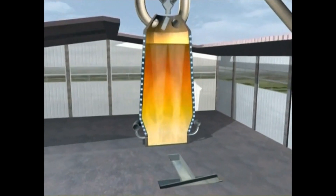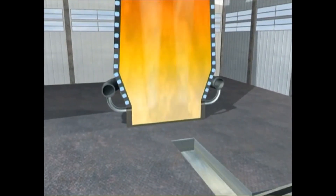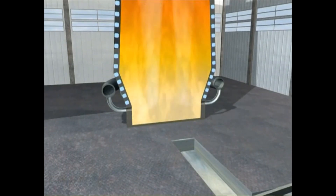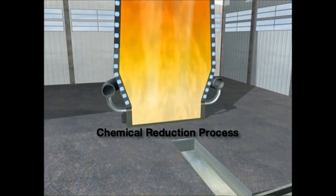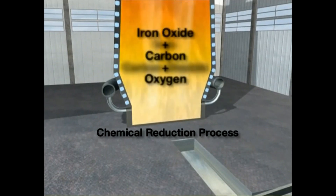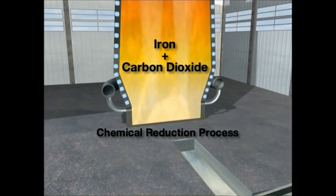This blast raises the temperature in the furnace to white-hot intensity, around 2,200 degrees centigrade. This very high temperature is needed for the chemical reduction and melting of the sinter and iron ore, to form a pool of molten iron in the lower part of the furnace, just above the hearth.